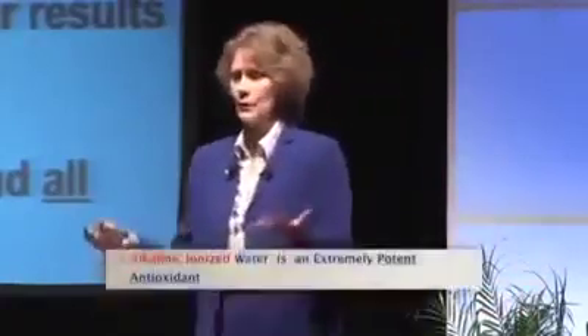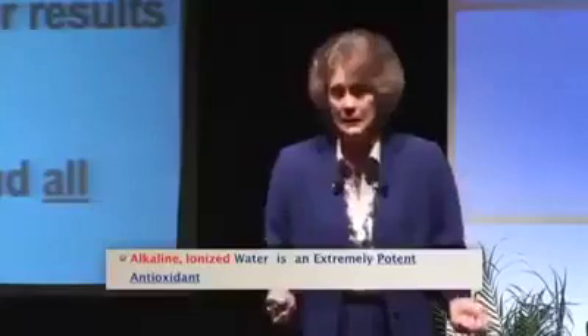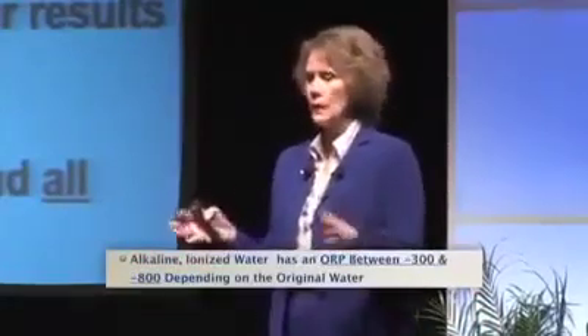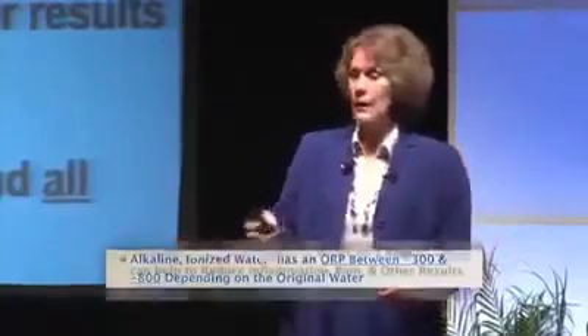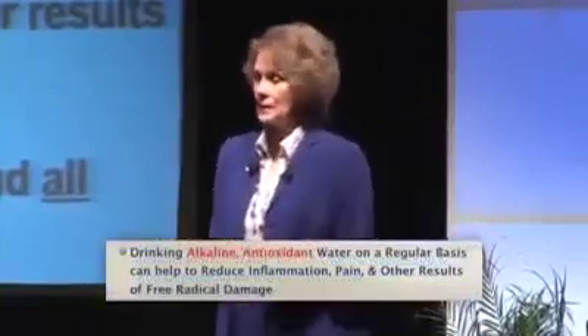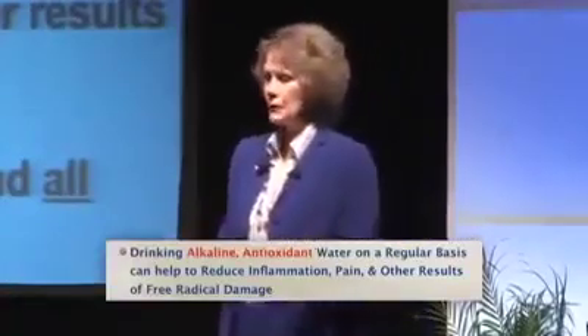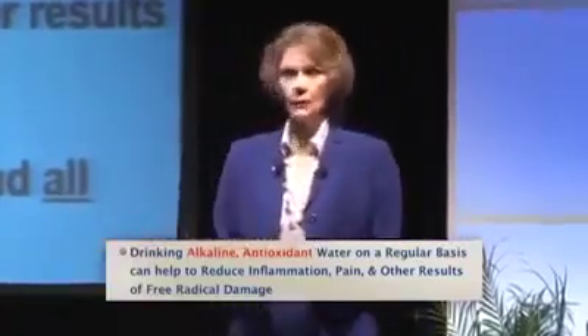Antioxidants can help reduce brain inflammation. In our program, we get antioxidants from alkaline ionized water, which is an extremely potent antioxidant. Alkaline ionized water has an ORP between minus 300 and 800 depending on your source water. Drinking this alkaline antioxidant water on a regular basis can help the body reduce inflammation, pain, and other things caused by free radical damage. It's the easiest way to provide an antioxidant.